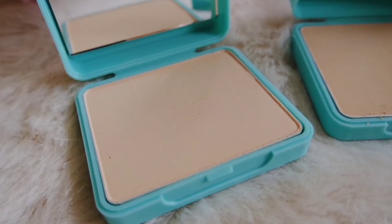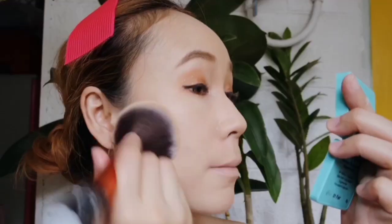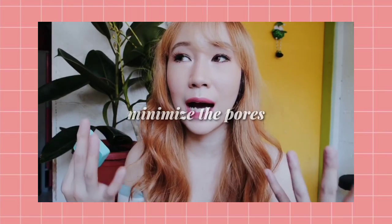It has a 12-hour oil control formula and can provide medium coverage. It comes in three shades: Fair, Natural, and Rose Page — all good for Asian skin tones. I use the lightest shade, 01 Fair. The packaging is very cute — compact-sized with a mirror inside and a sponge. Although I prefer using a brush over the sponge. It effectively absorbs oil, minimizes pores, hides redness, and covers imperfections.